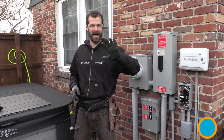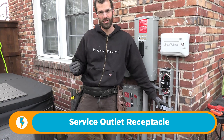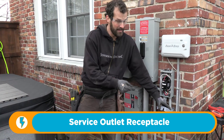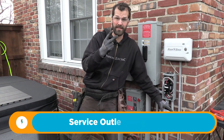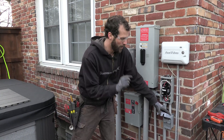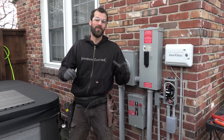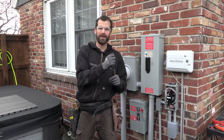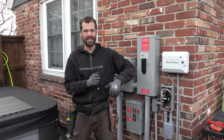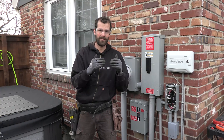Code minimum standard number five: having a service outlet within sight but out of reach of the hot tub. This outlet is required to have two characteristics. One, GFCI protection, and two, a while-in-use cover. A while-in-use cover allows for an extension cord to be connected and the cover fully seated and latched for a rain-tight connection.